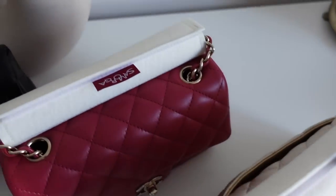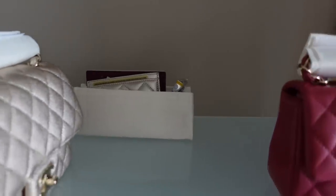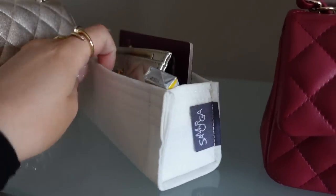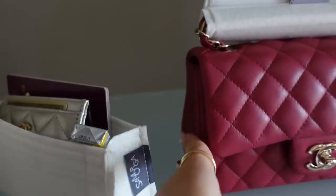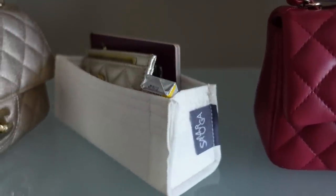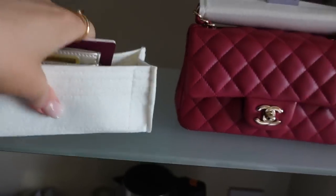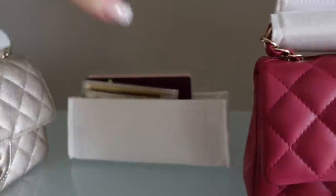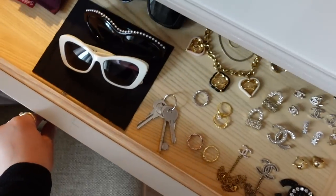I also bring one Samorga insert for my mini bags — it's already pre-packed. You can see the shape is perfect; it supports the corners of the mini rectangles so it won't damage the shape. That's why I love Samorga — they measure everything. The insert is pre-packed so I can just take it and put it inside any bag, which is super easy especially when travelling in a rush.